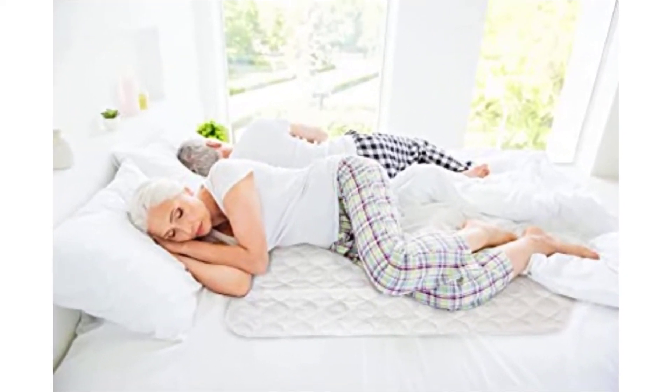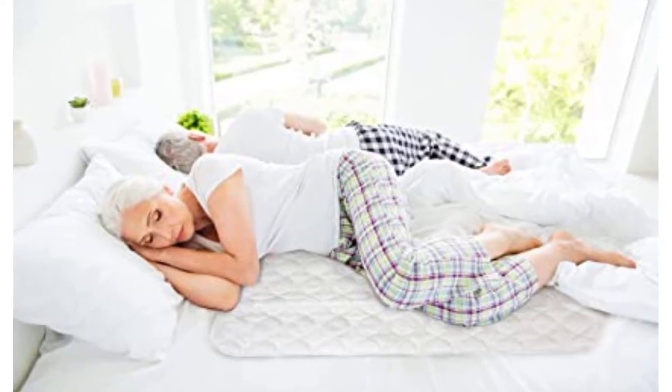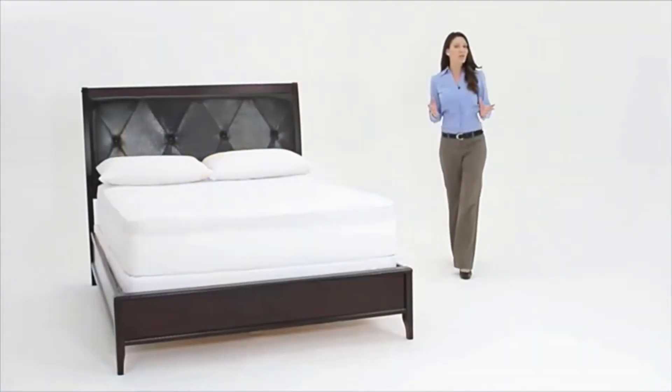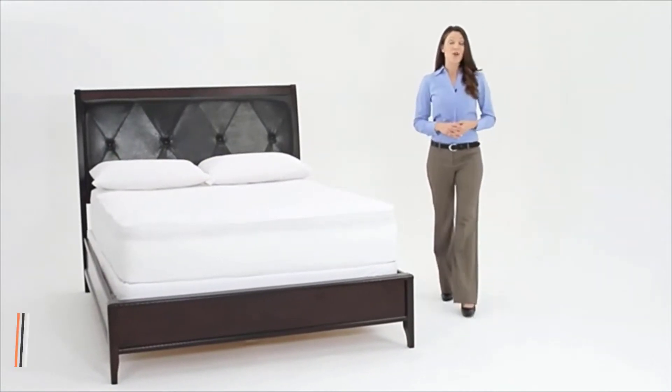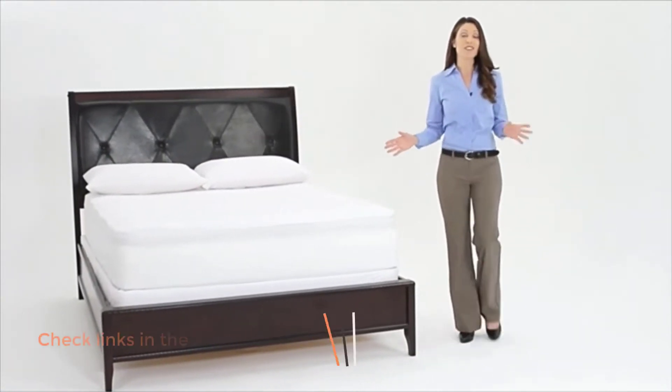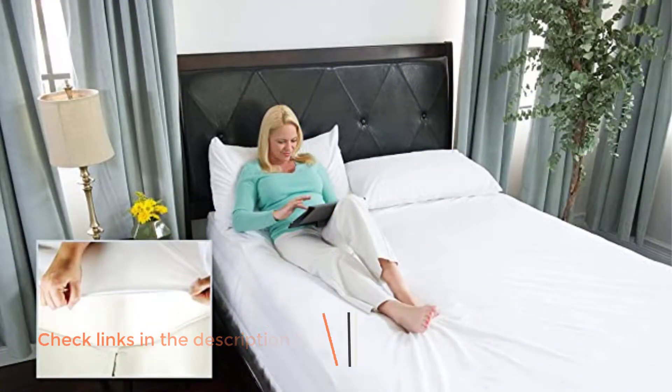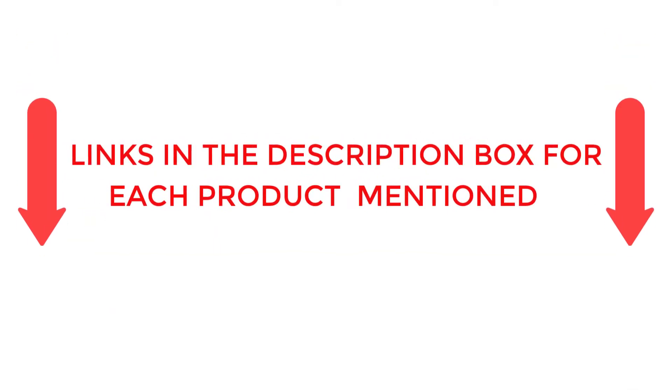There are many products available to choose from when it comes to mattress protectors, each with different characteristics, benefits, and prices. To help you make an informed decision, I did extensive research, read tons of reviews, and compiled a list of the best mattress protectors from reputable brands. If you want to know about the price and other information, be sure to check my description. So without any further delay, let's jump into the video.